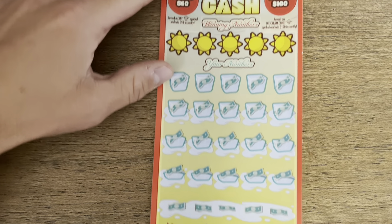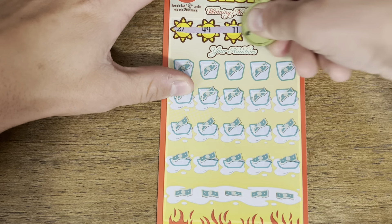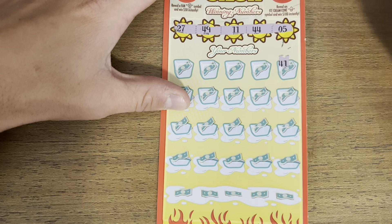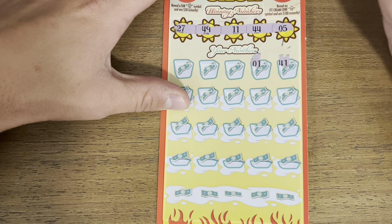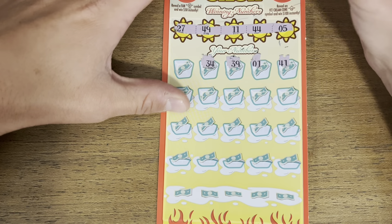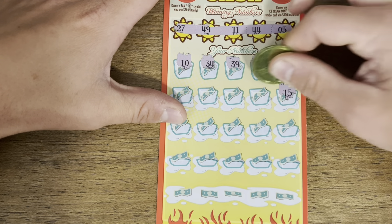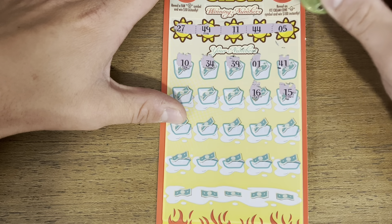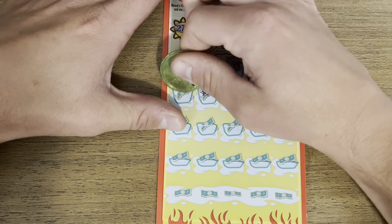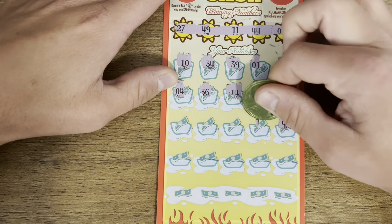Hopefully we can find some wins, starting out with Hot Nights Cold Cash — just looking for matches here. No multipliers or symbols. I've been having a hard time actually getting matches on this game. 45 — so close.